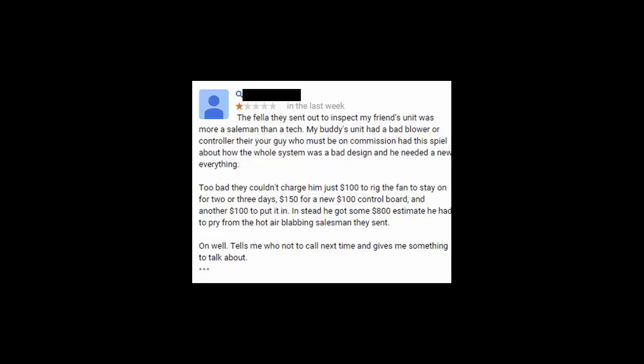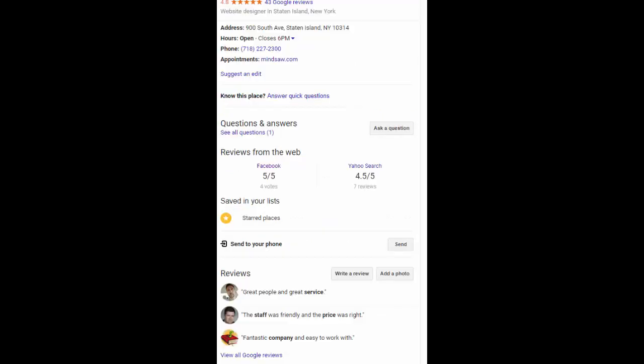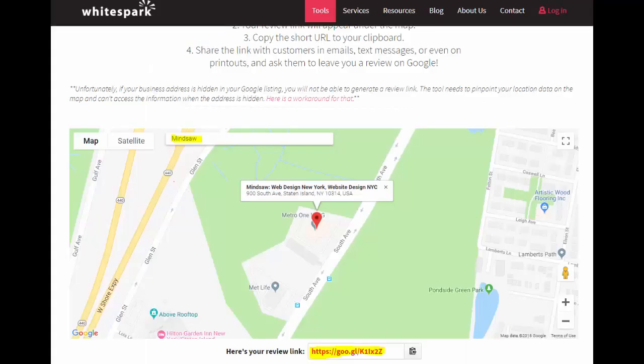We all have a couple of bad reviews — either fake bad reviews or a couple of dissatisfied clients — and there's not much you can do about that. However, we want to try to bury them in their ranking. Even Amazon has two or three customers that aren't 100% happy. So what we want to do is create a link for our clients and make it real easy for them.